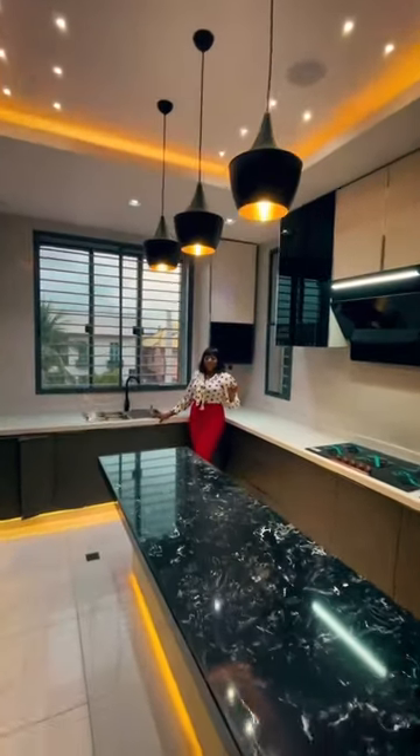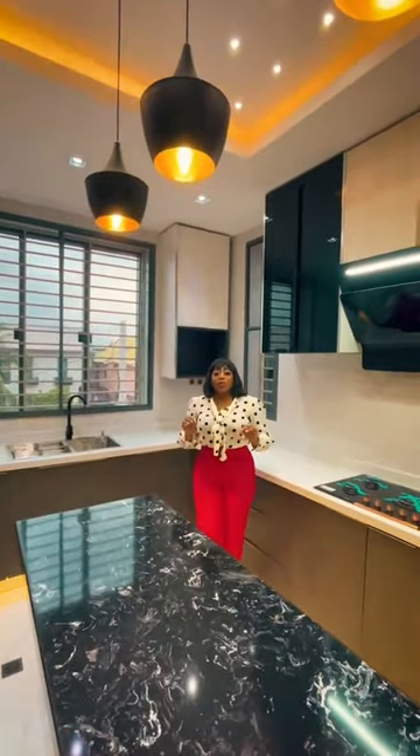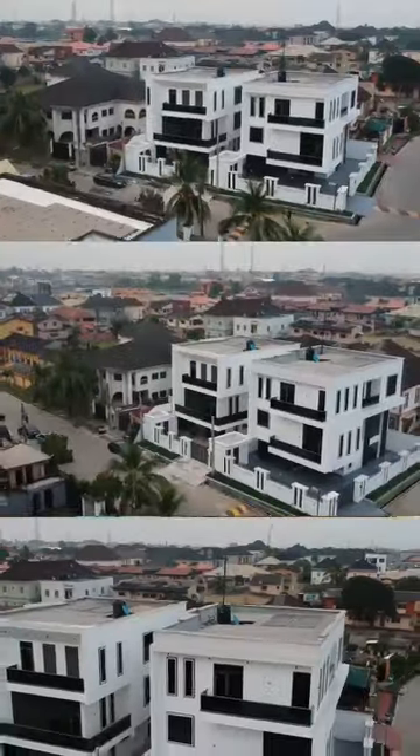This is Omoli Phase 2. Now when you think of the top three properties right here in Omoli Phase 2...